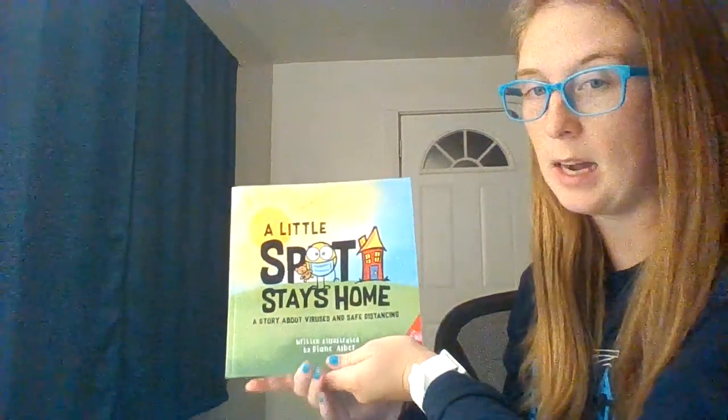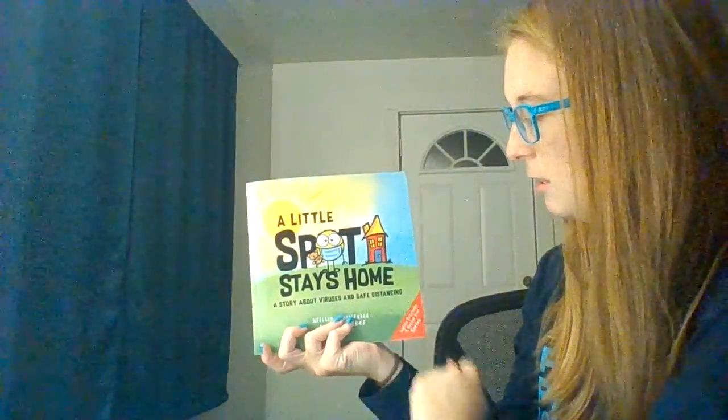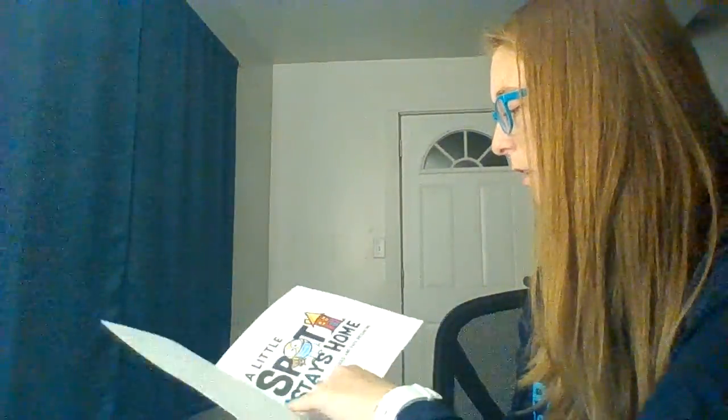We're going to listen to a book that's all about safe distancing — social distancing and viruses. It's called A Little Spot Stays Home, a story about viruses and safe distancing. It's written and illustrated by Diane Alper, so we'll hear a couple of her books throughout the school year.